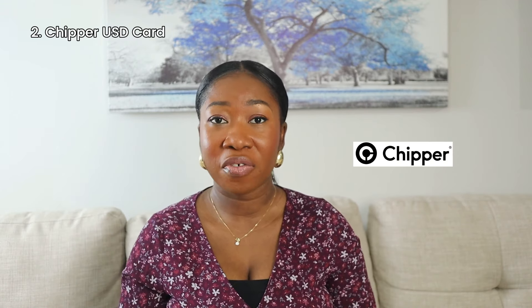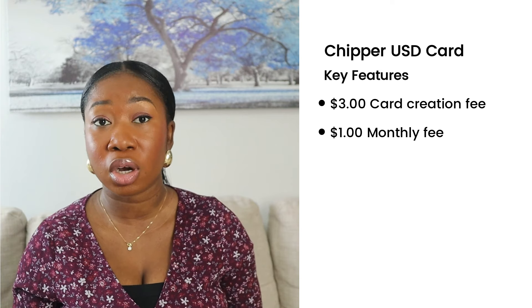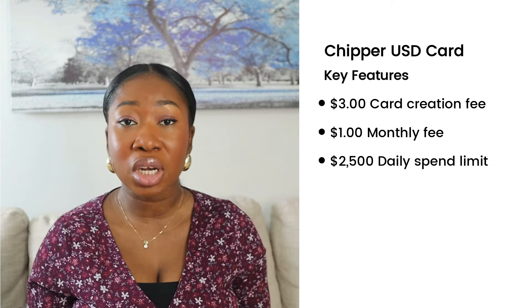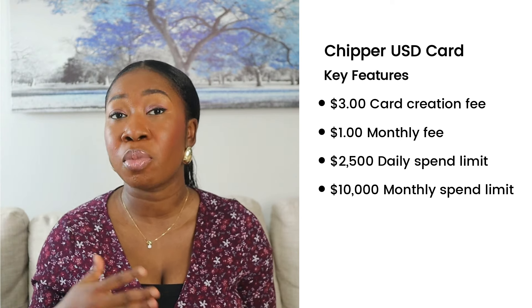Next on the list is Chipper Cash. Chipper Cash offers a virtual USD card that also allows you to make international payments online. They charge a one-time card creation fee of $3 and a monthly maintenance fee of $1. Unlike the Clashers black card, they do have a spend limit — a maximum daily spend limit of $2,500 and a monthly spend limit of $10,000. If you intend to spend more than that, you'll need to keep that in mind.